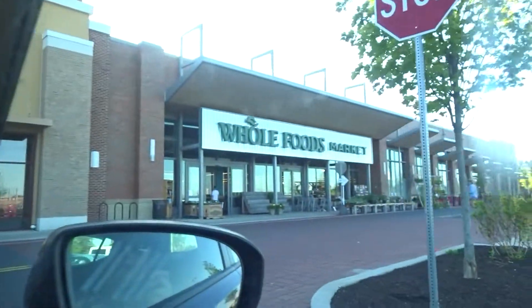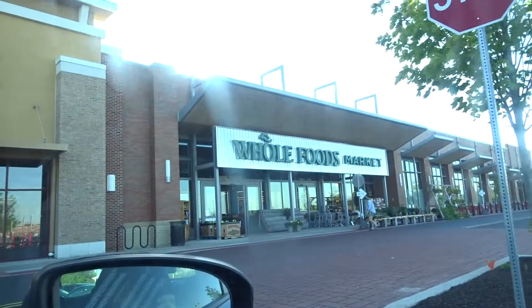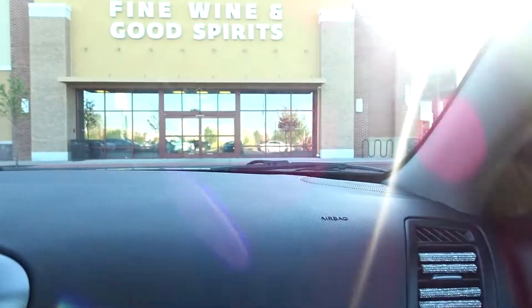Hey guys, so today I'm gonna take you along with me to Whole Foods for healthy eating. We're getting some healthy foods so we can make some healthy meals and we're just getting here.